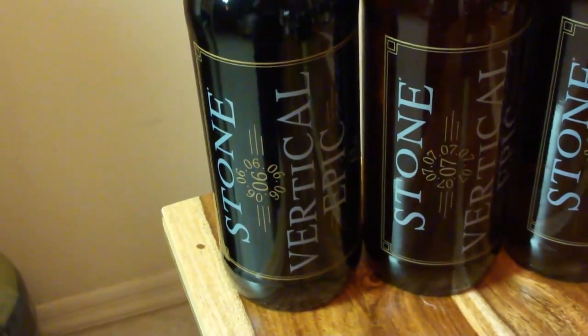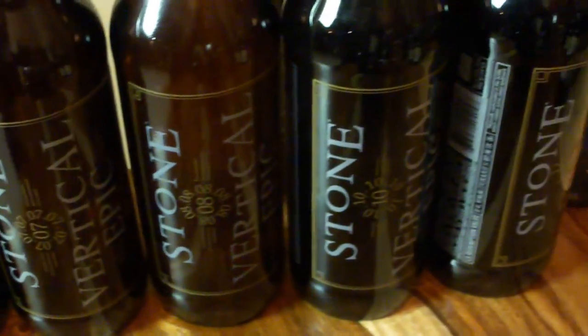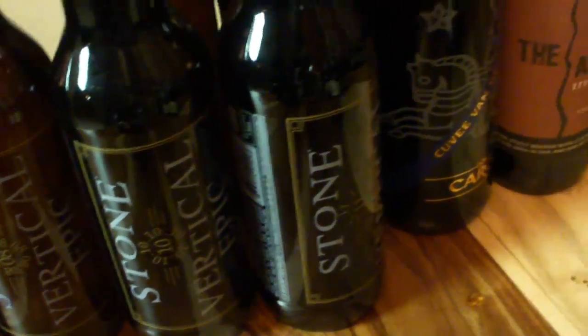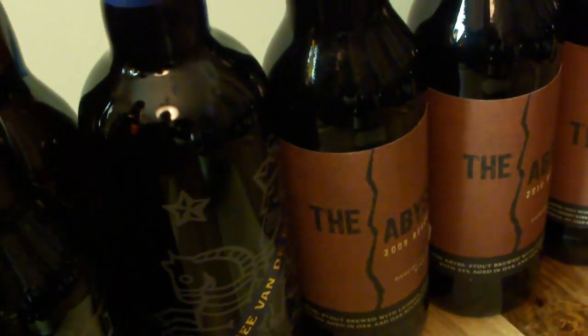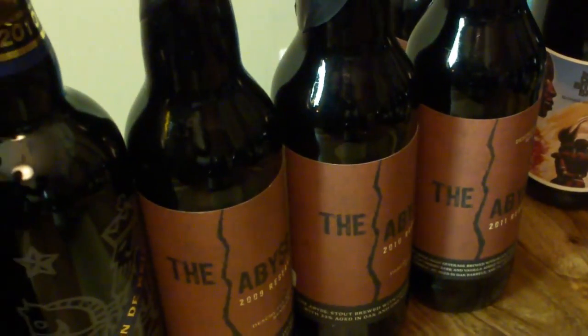Stone Vertical Epic — I got a few of these: 06, 7, 8, 10, some 11s. I got the Abyss from Deschutes — I got 09, 10, and a couple 11s. Awesome beer.